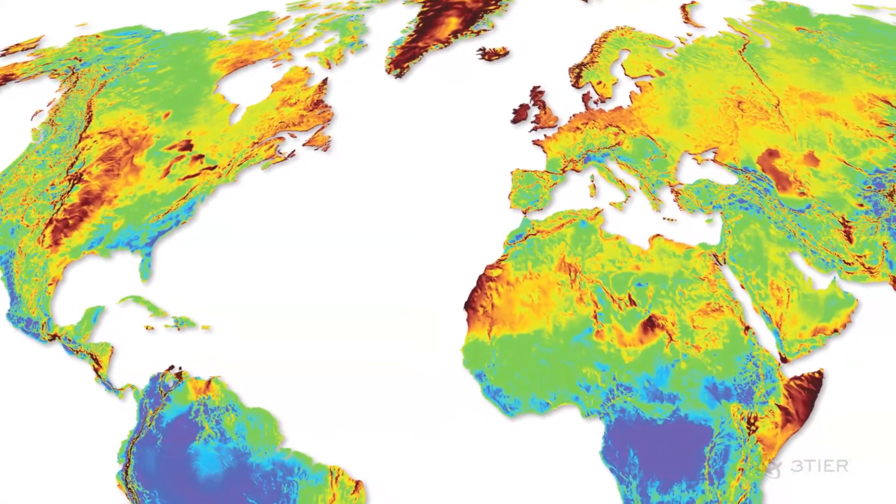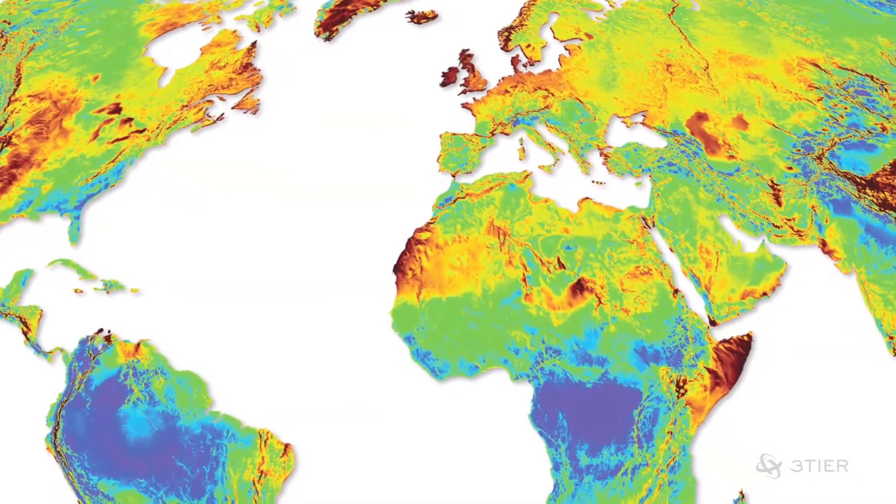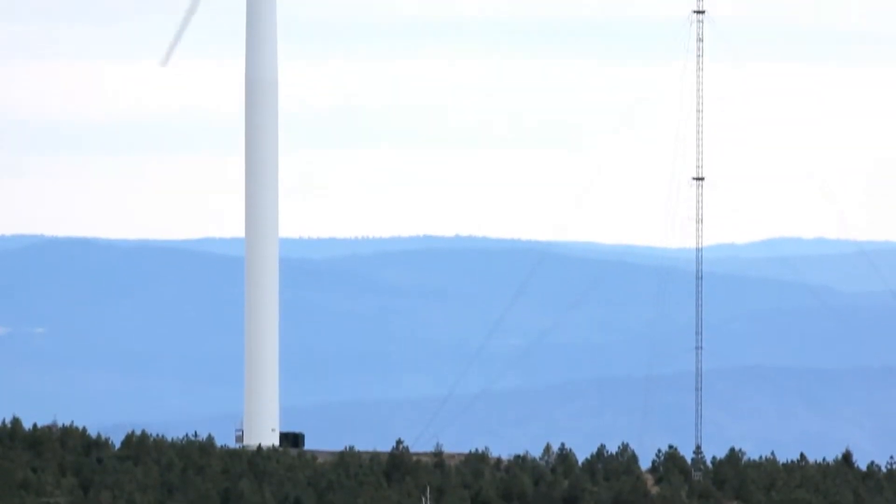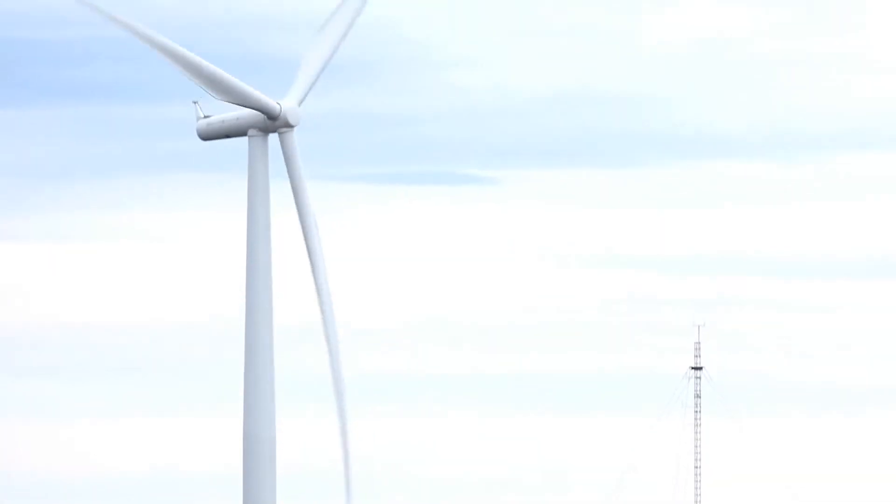We have a prospecting weather model. It's a very sophisticated weather model that's able to forecast what we think the wind speeds are going to be at a particular location. We want to be able to verify the model, so we want to put up real instruments that are going to collect real data and get as accurate a picture of the wind across the site as we possibly can.